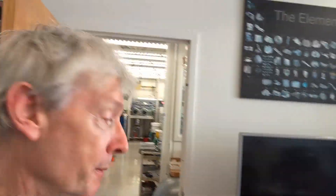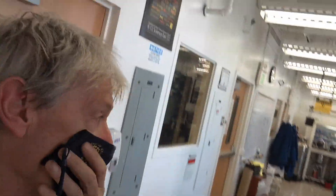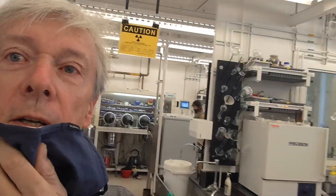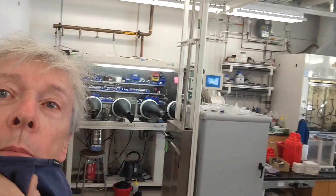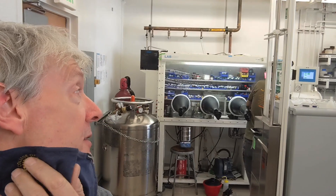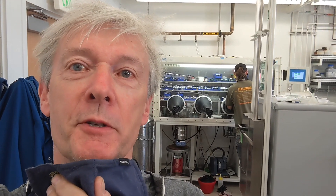We're going to start with a quick trip into my research lab here. Mask on over here. This is one of the research groups, and over here we have some of our equipment. There's Eric doing some work in the glove box. Say hi, Eric. Hello.